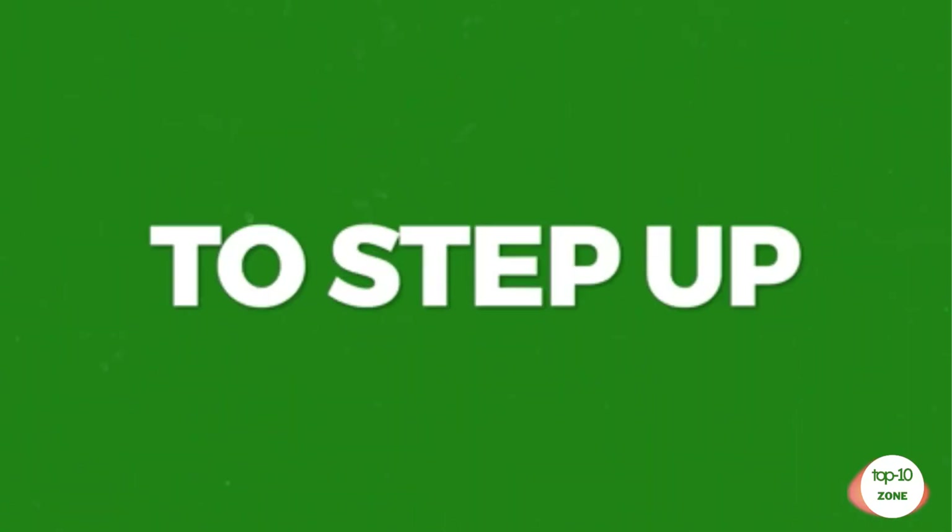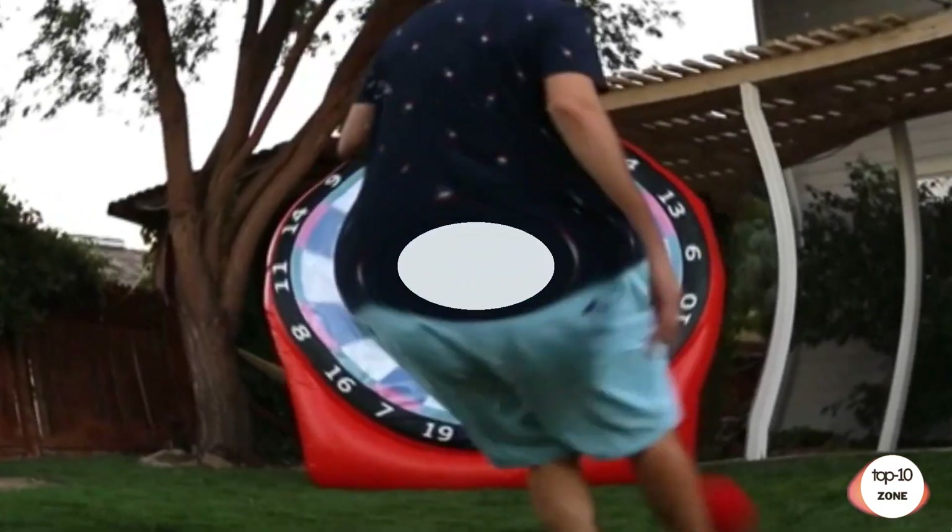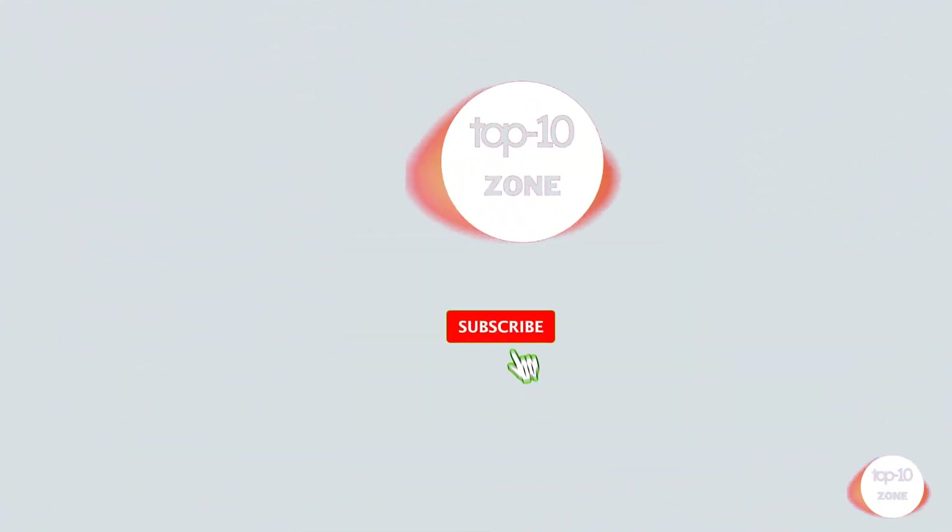Hello friends, welcome to this video. We have reviewed high-quality products in our channel's video. Hope you like it. Please subscribe to our channel.